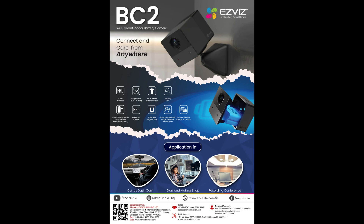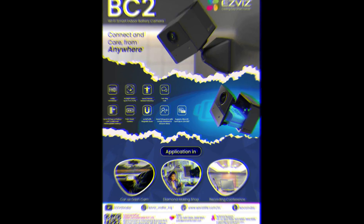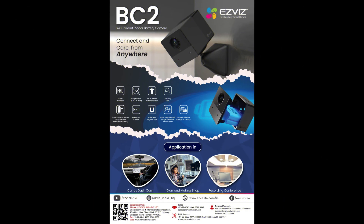The VC2 supports smart integration with Google Assistant and Amazon Alexa, a micro SD card up to 256GB, and can also be used in a car as a dash cam, for diamond-making shop recording, and conference use. Very attractive cameras!